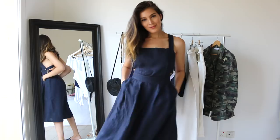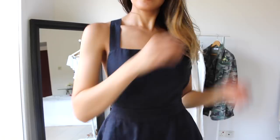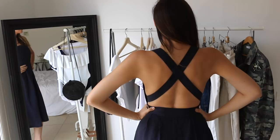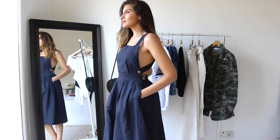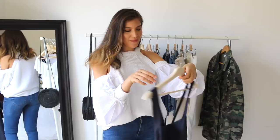The next item is this gorgeous navy blue linen mini dress from Mango. It's so adorable — it has cross straps on the back and it's just beautiful. It's very breathable and easy to wear. You can dress it up for a night out or dress it down with some flats.